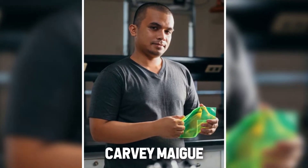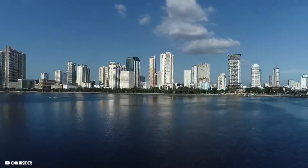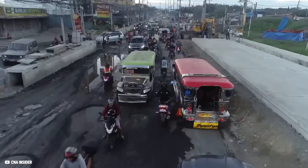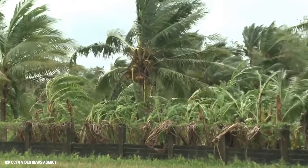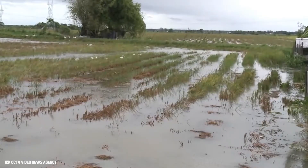Carvey Maig, an electrical engineering student from the Philippines, thought about solving multiple problems at once. His home country is amongst the top 10 countries hardest hit by climate change. Extreme weather conditions are leading to increasingly violent storms, heavy rainfall, flooding, and periods of extreme heat — conditions that plants cannot withstand, and much of the harvest is being destroyed.